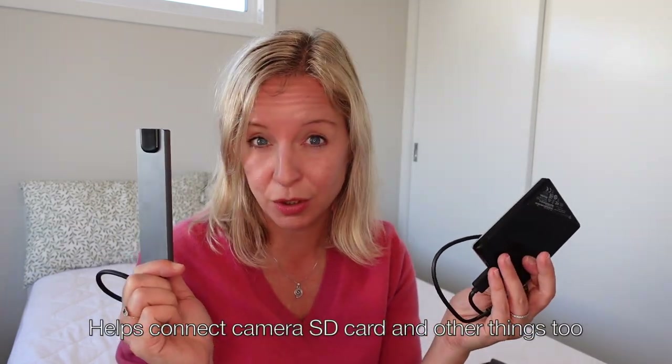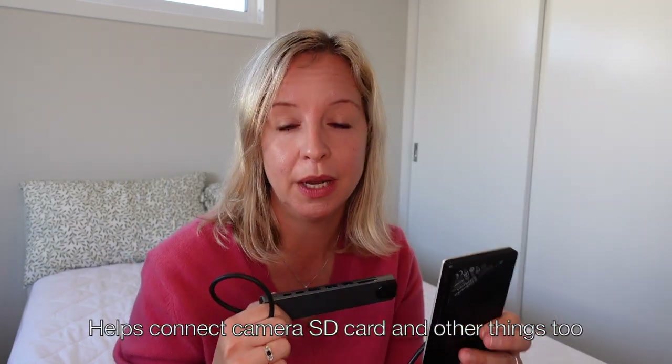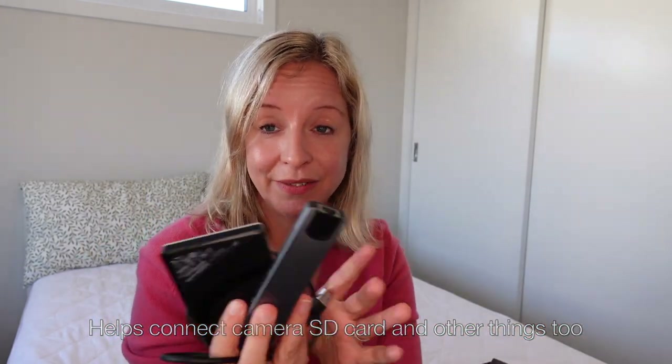Next up is an external hard drive. I do a lot of video work and video editing and sometimes I need to back things up not only in the cloud but on another device. I also use an adapter between my laptop and the USB because I've only got USB-C on my computer. These two always live together in their own little compartment.